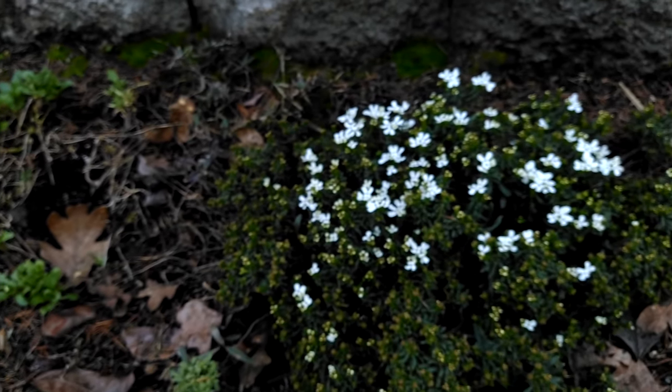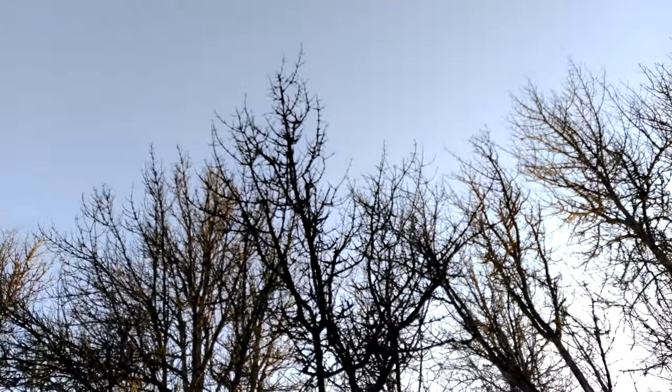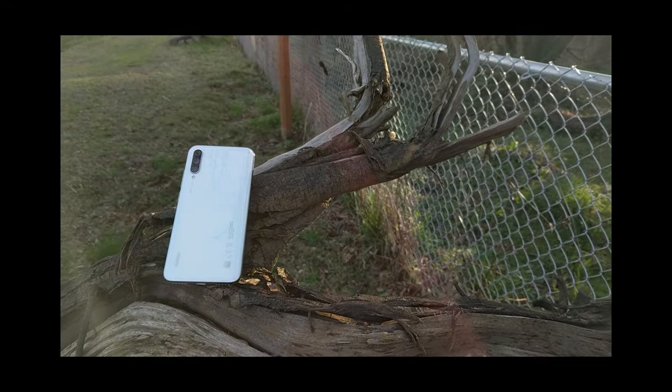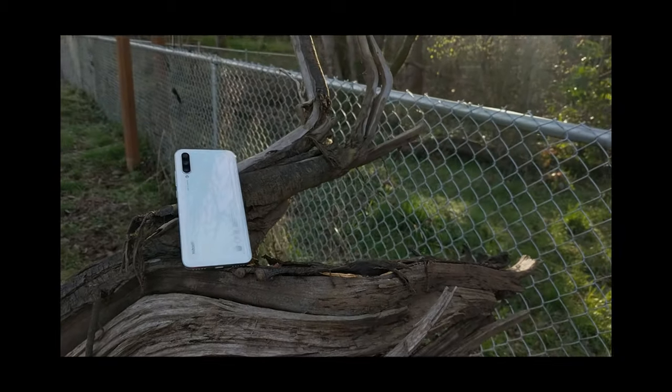You're going to need practice, and possibly years of it, to get good. Bear in mind I'm not an expert, so I don't have thousands of hours of practice — I'm just trying to get better, just like you. In this video I'm going to show you guys what my $150 Android phone can shoot, all in 4K. Let's begin.